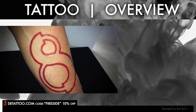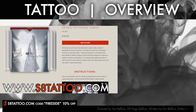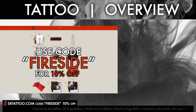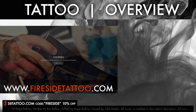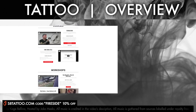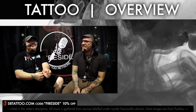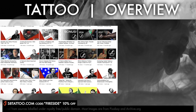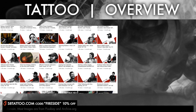A special shout-out to our great friends at S8 Tattoo — click the link in the description to check out all of their fantastic tattoo products and use the code 'fireside' at checkout to get 10% off. While you're at it, swing over to firesidetattoo.com to check out all of our online courses and workshops, and maybe pick up a t-shirt from the merch store. Please subscribe to our channel to stay up to date and be notified when new videos drop each week. Thank you so much for supporting what we do — we'll catch you next time.